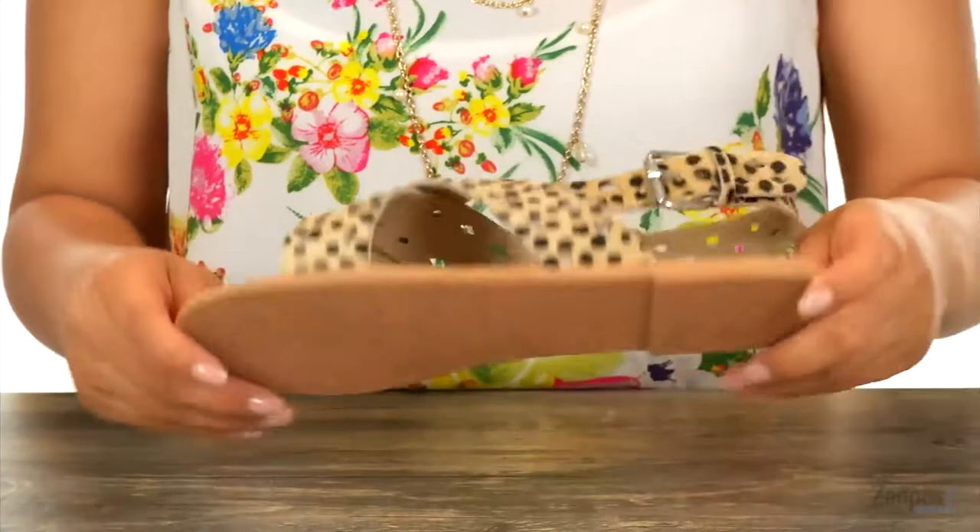These are lightweight and it's all on a synthetic outsole. Be warm weather ready with this fun and unique pair from Matisse.